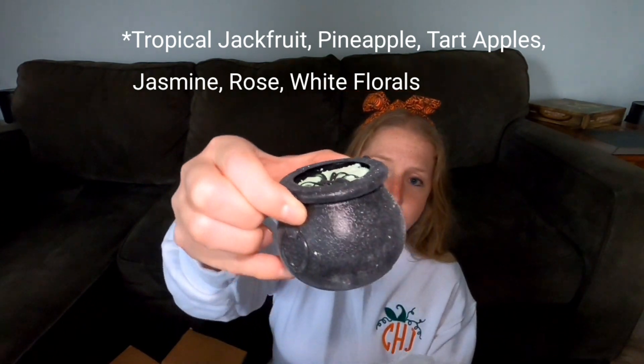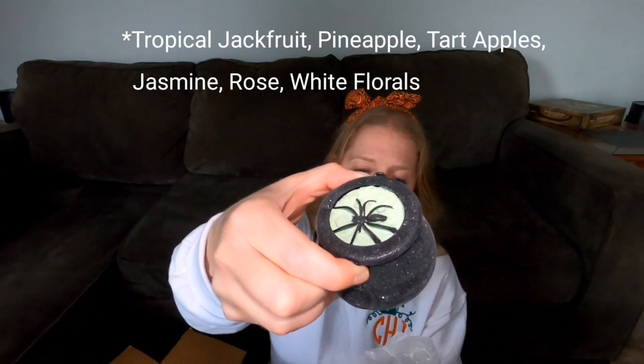Next one is another cauldron bath bomb. I bet Mr. Bean's going to come smell this one too. This is the green cauldron bath bomb. Oh my god, how cute is it? It smells really good — it smells like extra fruity. Little bath bomb with a spider in it. So cute. Got all the Hocus Pocus vibes here.